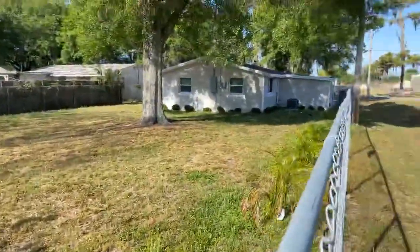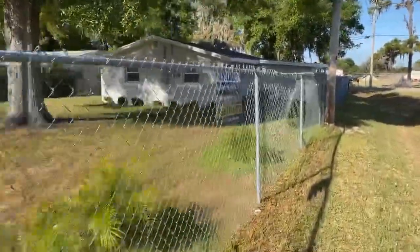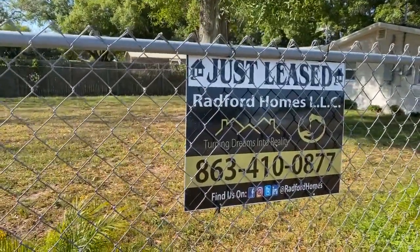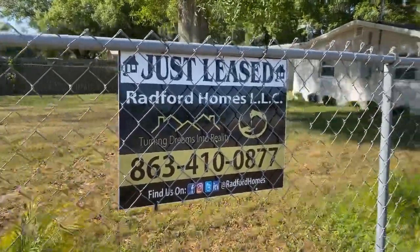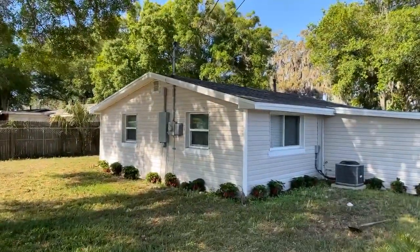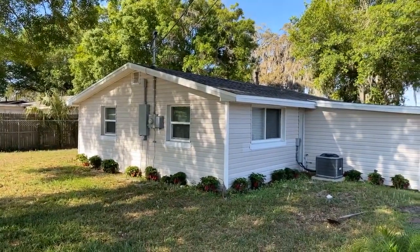Nice shaded tree. Once again, I'm Greg, one half of Radford Homes LLC, and my lovely and beautiful wife Sabrina — she's the brains and the beauty behind the operation. Today we're at one of our houses. I flipped this house about a year and two months ago, so everything in here is pretty much only about 14 months old.